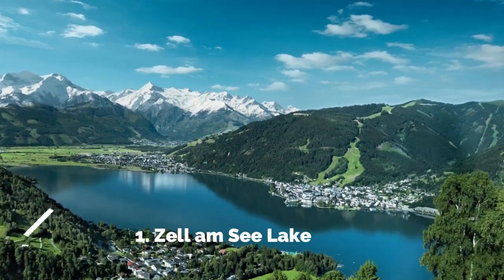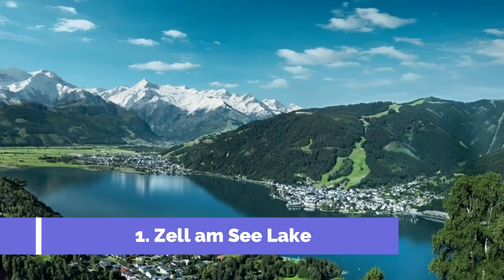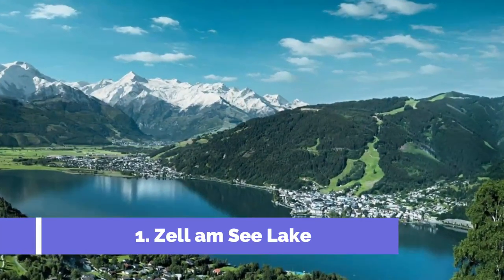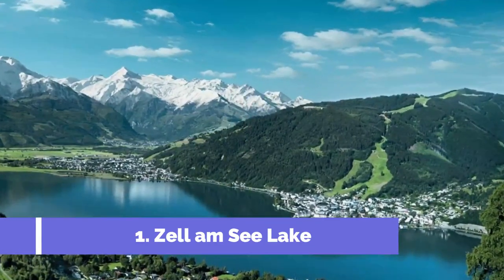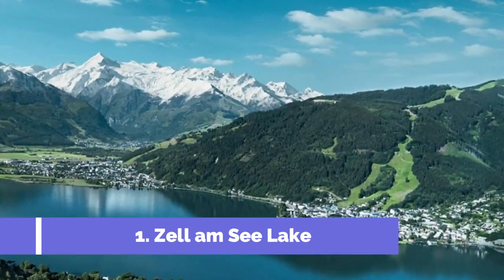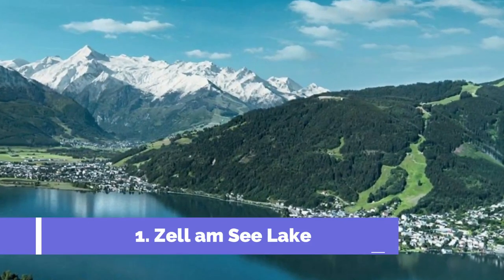Number one: Zell am See Lake. Zell am See, located in the picturesque region of Salzburg, Austria, is a stunning destination renowned for its natural beauty, rich history, and incredible outdoor activities. One of the main tourist attractions in Zell am See is the majestic Zell am See Lake.